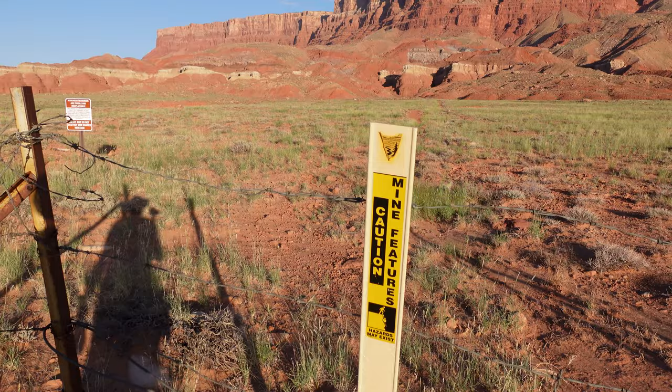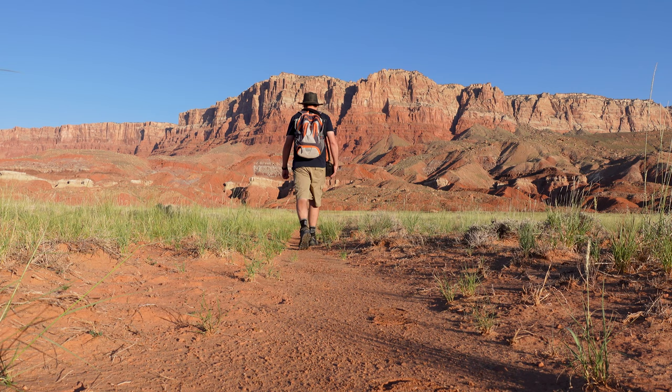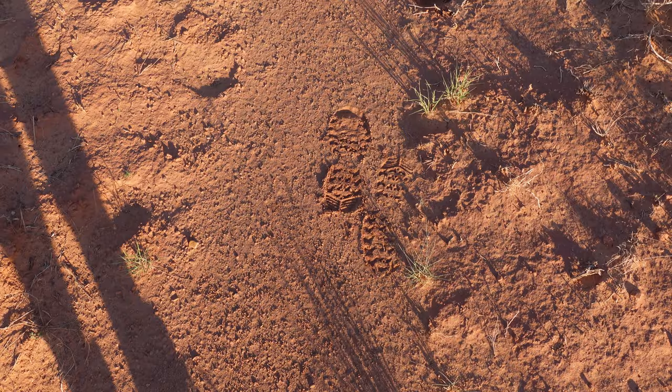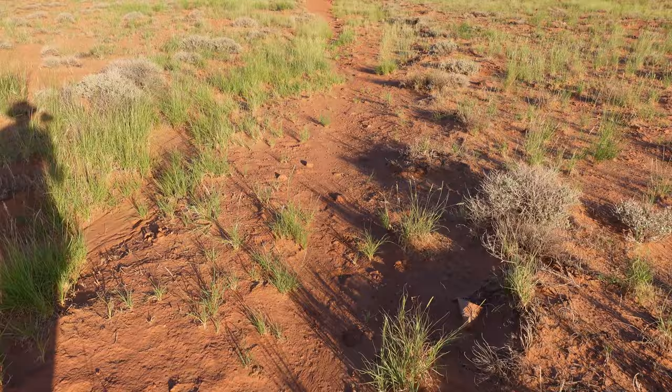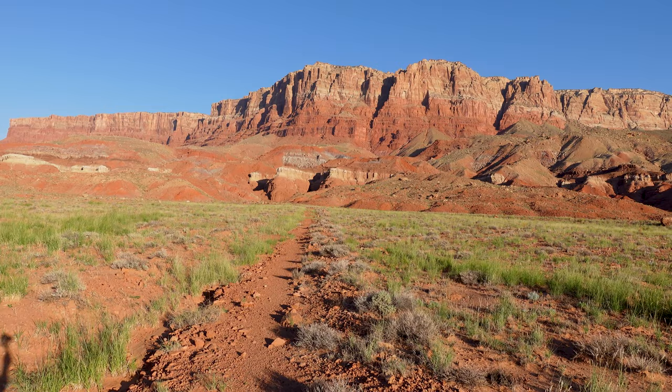There's a sign — mine features, hazards may exist. Those are my footprints right there — I walked ahead to set up a shot, but I don't see anybody else's. This dirt really gives way, so I think it's been a while since anyone has hiked back here. I can already tell this was the perfect call just to experience the Vermilion Cliffs — uranium mine or not — because we're walking straight into them. With each passing step, the cliffs just get taller and taller. I love this.